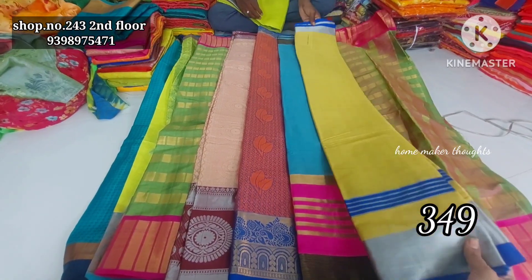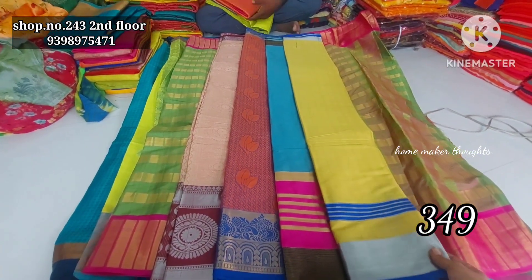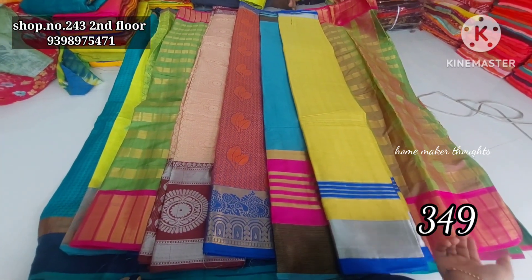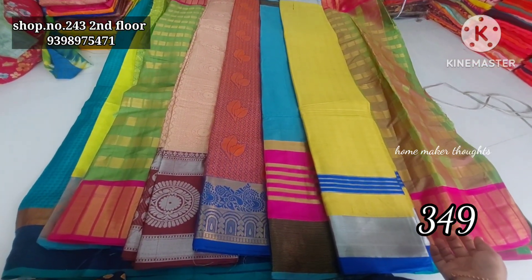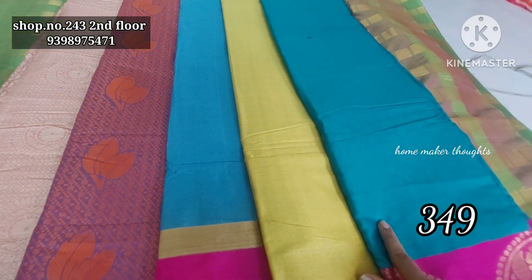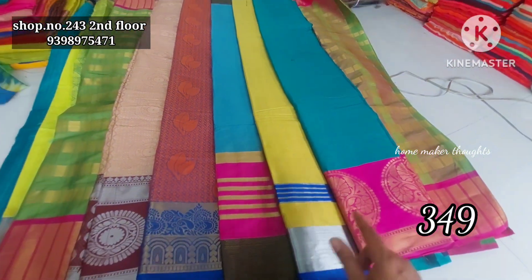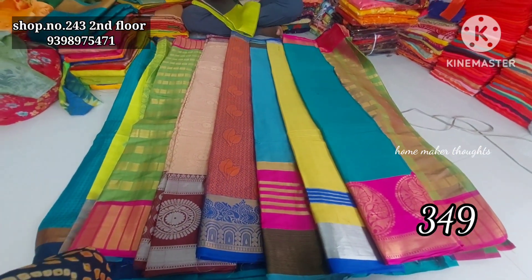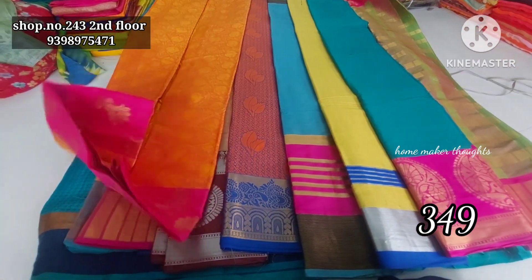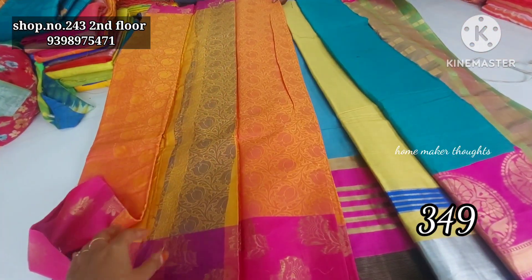You have a border, a blue border, a silver border, a double border. You have a self leaf pattern. You have a pink color and black color combination. While the market price is getting less expensive, these are up to five hundred. You have 449 rupees.